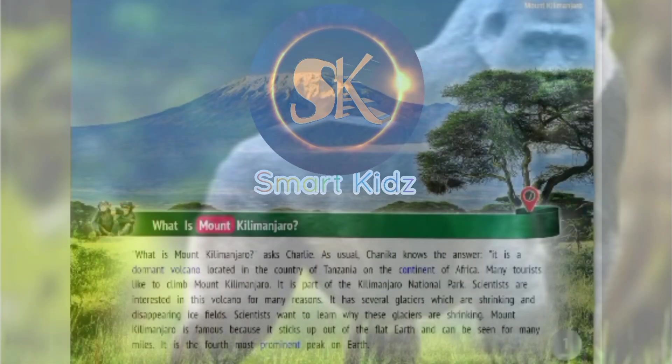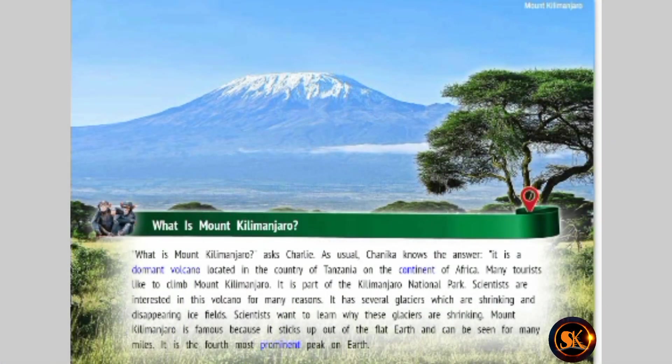What is Mount Kilimanjaro? asks Charlie. As usual, Chinika knows the answer. It is a dormant volcano located in the country of Tanzania on the continent of Africa.